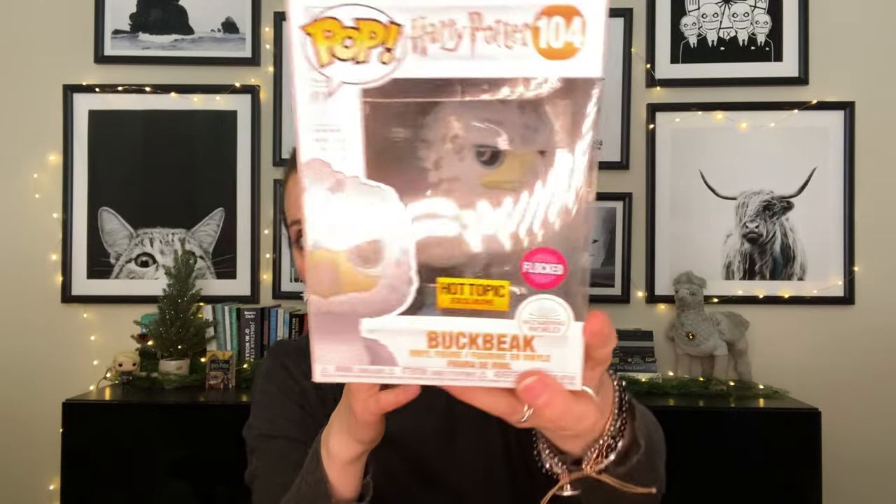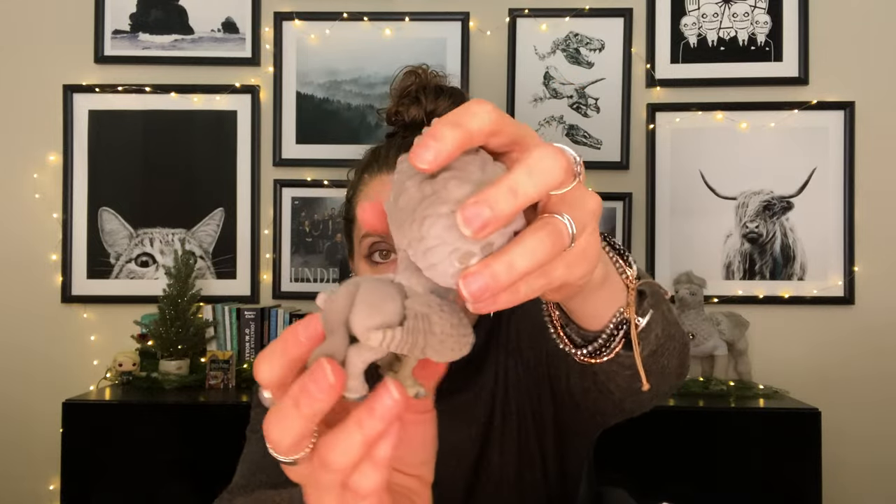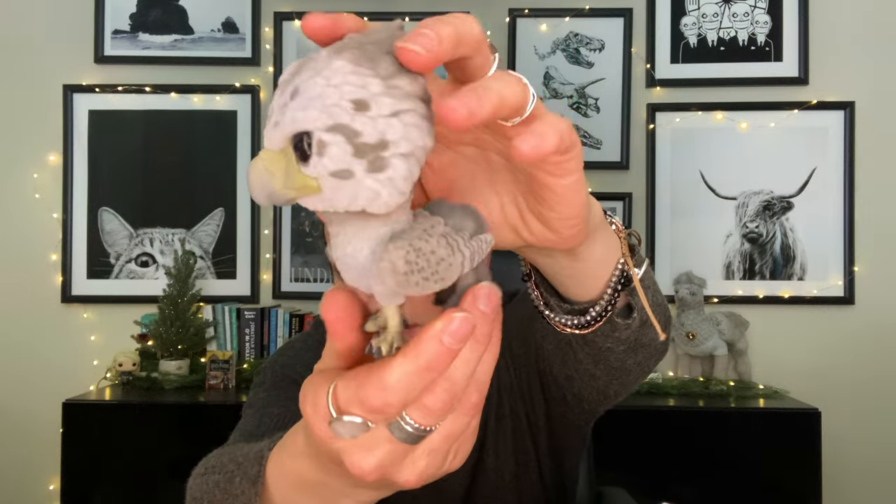The next one I got on Mercari for a really good deal and it is the Flocked Buckbeak, number 104. This one's a Hot Topic exclusive. I really do love the animals that Funko does. If you aren't familiar with Flocked, it's basically a little fuzziness — a different texture than the typical Funko figure. There is another version of Buckbeak where the eyes are red, but that made him look a little creepy. This one has solid black eyes and he has no trouble standing up whatsoever.